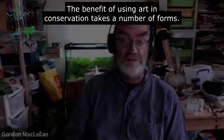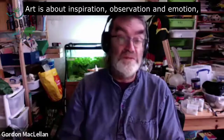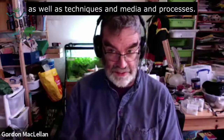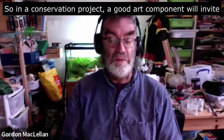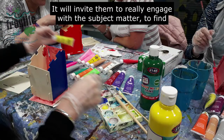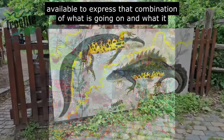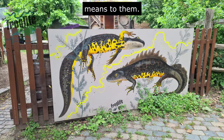The benefit of using art in conservation takes a number of forms. Art is about inspiration, observation and emotion, as well as techniques, media and processes. So in a conservation project, a good art component will invite people to explore what a theme means for them emotionally, to really engage with the subject matter, to find their own understanding of what is going on, and then use the creative elements available to express that combination of what is going on and what it means to them.